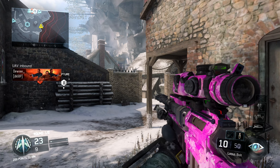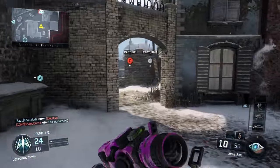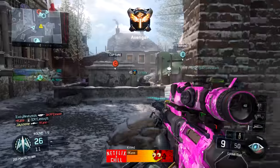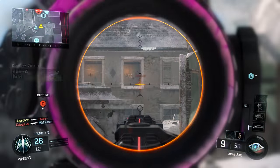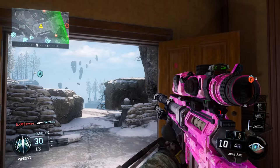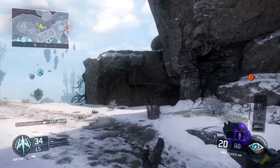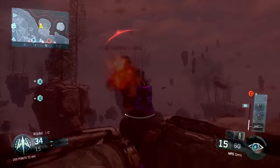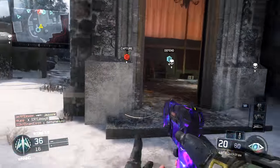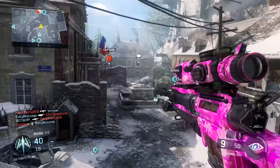Welcome back to another Black Ops 3 video. Today we're looking at the top 5 paint jobs of the week — if you want more, smash that like button. Last time I did 10 paint jobs but we're moving it down to 5 since the video would go on for 15 minutes. Let me know in the comments if you want it back to 10. These are TV show-themed camos in Black Ops 3, which look amazing — let me know which is your favorite.